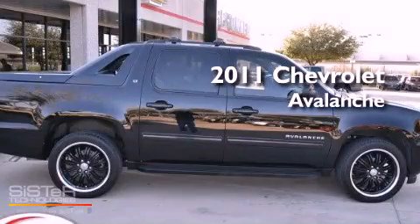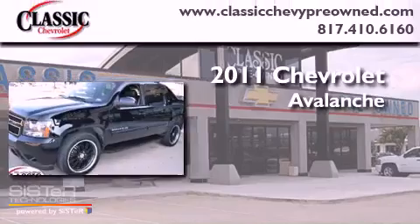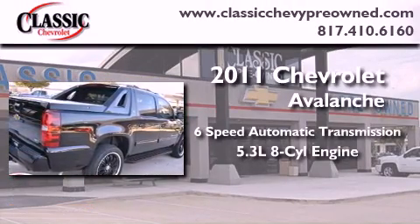This is a certified pre-owned 2011 Chevrolet Avalanche. This vehicle has seating for five adults and a 5.3 liter V8.